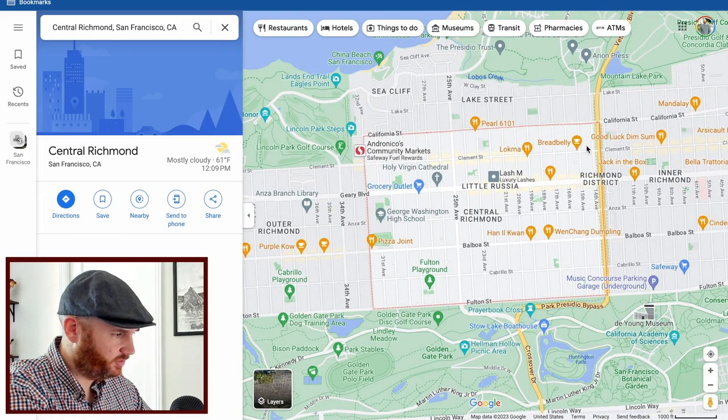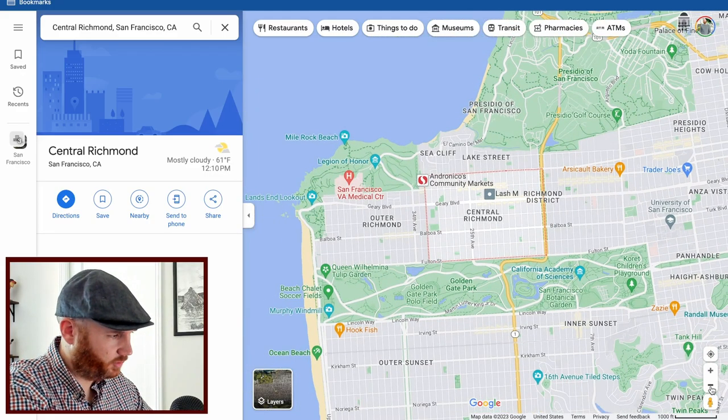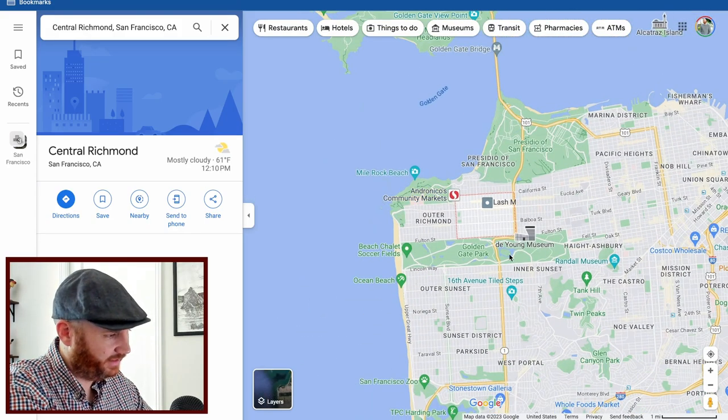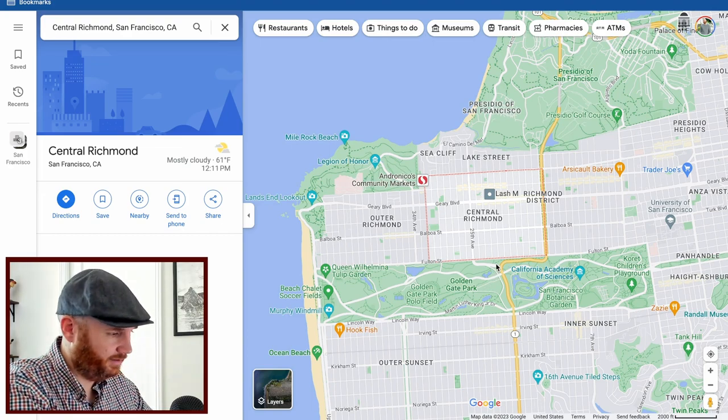Most people call it 'the Richmond,' but there are actually three sections: Inner Richmond, Central Richmond, and Outer Richmond. If you've never been out here, you have to check it out. You're right on top of Golden Gate Park; Sea Cliff — one of the most expensive neighborhoods — is just north of you, and you're right next to Ocean Beach. People either love it or hate it. It feels like its own city; if San Francisco were its own state, the Richmond would be its own city.